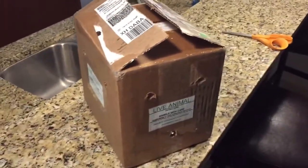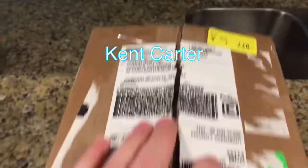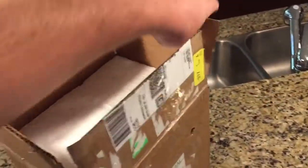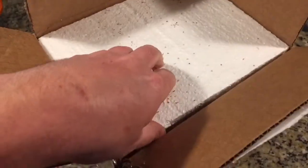Hey guys, welcome back to Conor's Colubrids, another unboxing video. This time, this one is from Kent Carter. I've been talking with him online. He is an excellent guy. He has an amazing collection of a bunch of different Colubrids. So, without any further ado, let's get into it.